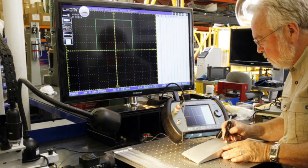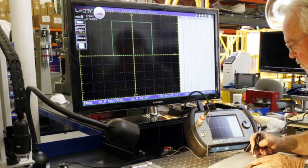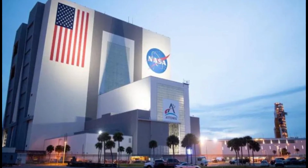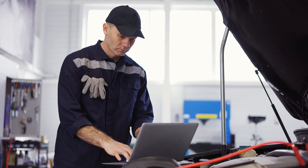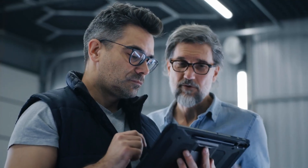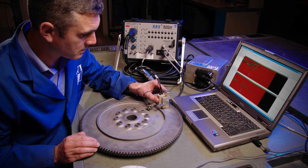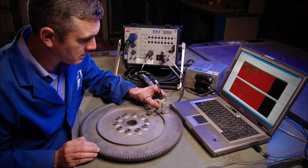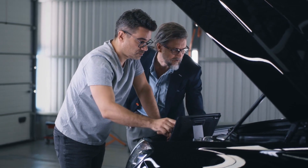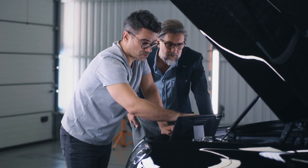Electromagnetic Testing involves using magnetic fields to detect anomalies in equipment. As described by the National Aeronautics and Space Administration, NASA, it consists of inducing electric currents and magnetic fields inside a test object and observing the electromagnetic response. Eddy Current Testing involves using electrical currents to detect anomalies in equipment. This data can then be used to identify potential problems, such as cracks, pitting, or corrosion that may be invisible to the human eye.